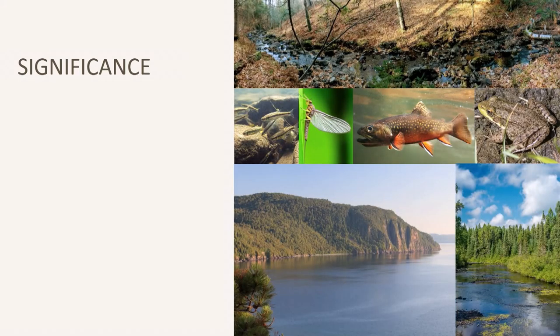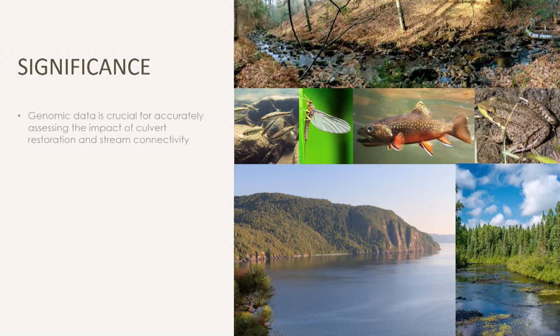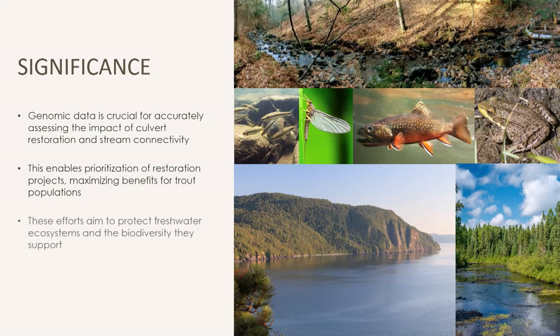Although inconclusive at the moment, genomic information from this study will be essential to determining if culvert restoration is an effective management strategy to increase the persistence of brook trout populations in this stream. Stream restoration strategies like this are incredibly expensive, time-consuming, and require careful planning. This information will help managers prioritize projects that benefit the most impacted populations. These strategies help enhance biodiversity and stability of freshwater ecosystems in the Great Lakes region and ultimately support the valuable ecological services they provide.